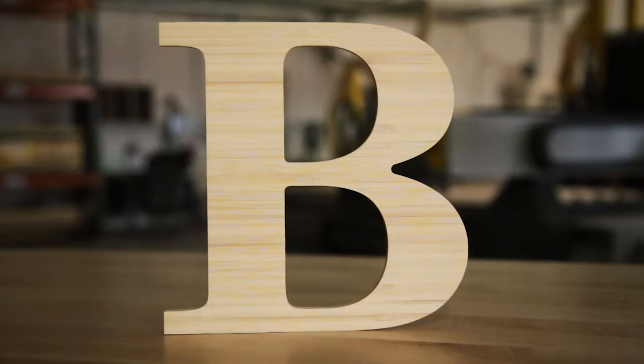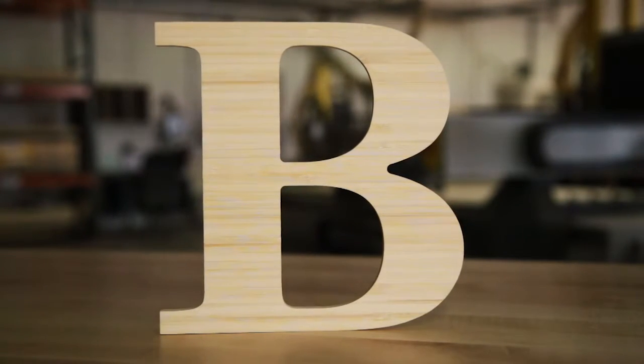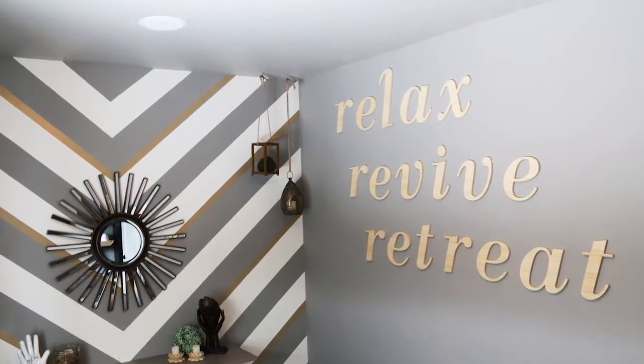Hi, I'm Sean, here to show you our bamboo letters. A favorite with customers who are especially environmentally conscious and looking for sustainable signage. Bamboo is the fastest growing and most renewable plant on earth and makes great looking signs.